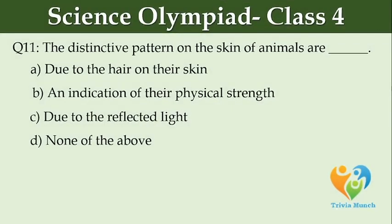The distinctive pattern on the skin of animals are dash. Option A: due to the hair on their skin.